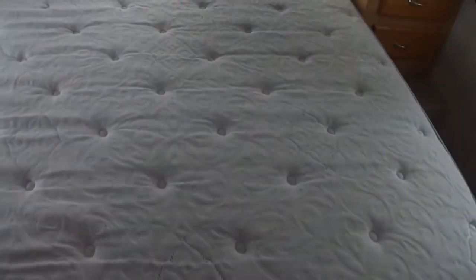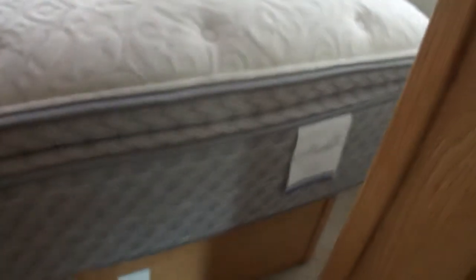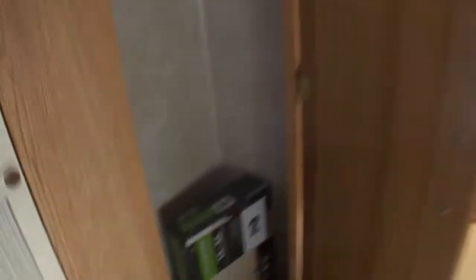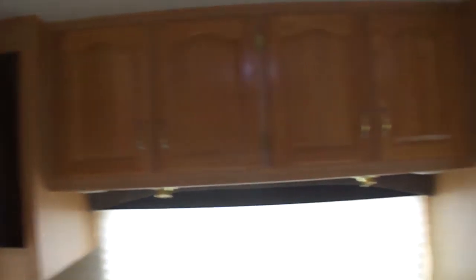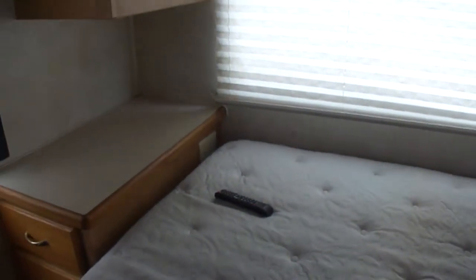Got a nice big oversized pillow top mattress. Got another LCD. There's the TV mount. You can see more LED lights. No stains, no leaks — none of that. It's just the way it ought to be. Pretty amazing. It's even got outlets down by the bed so you can leave your phone to charge.